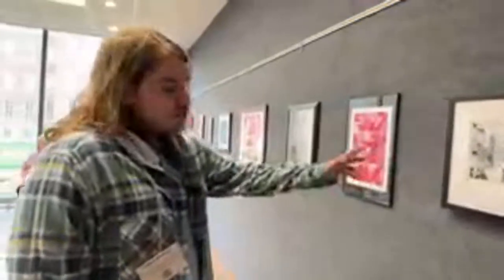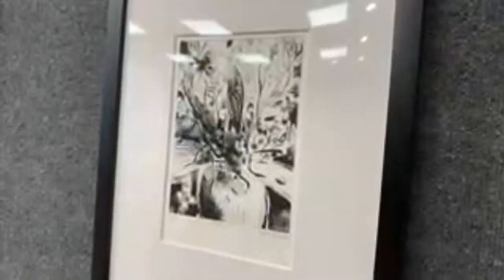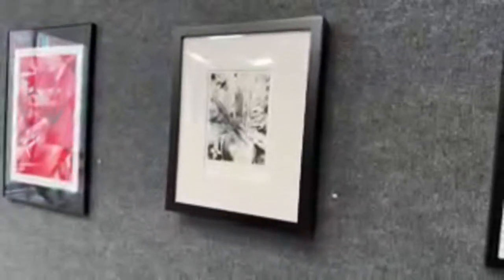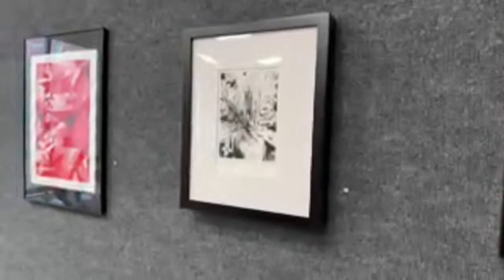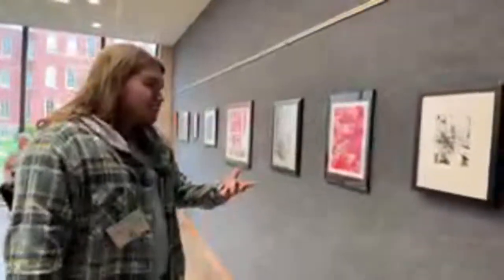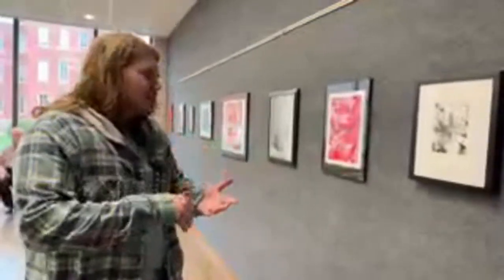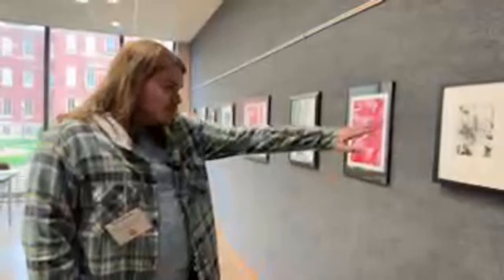Here we have a dry point print — the hornet picture. To do dry point prints, you carve the entire image into a plastic plate. You then roll ink over the top, press it onto paper inside a press, and that results in an image like this one.